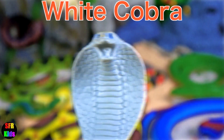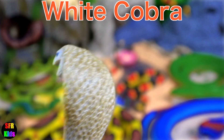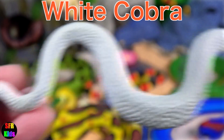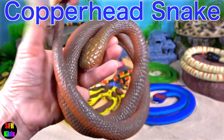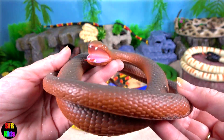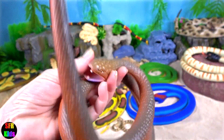This is a white cobra. The copperhead snake is a species of venomous snake endemic to eastern North America. Like all pit vipers, it is generally an ambush predator.